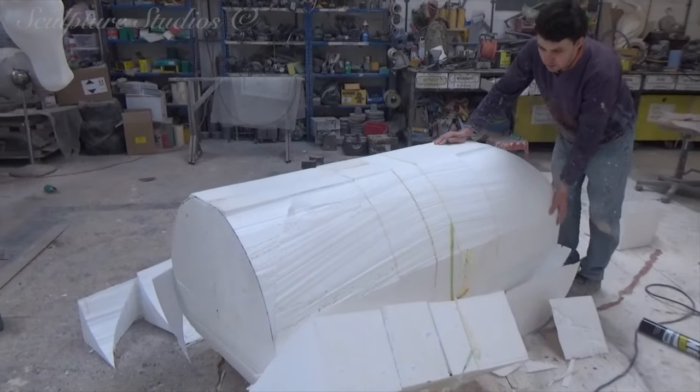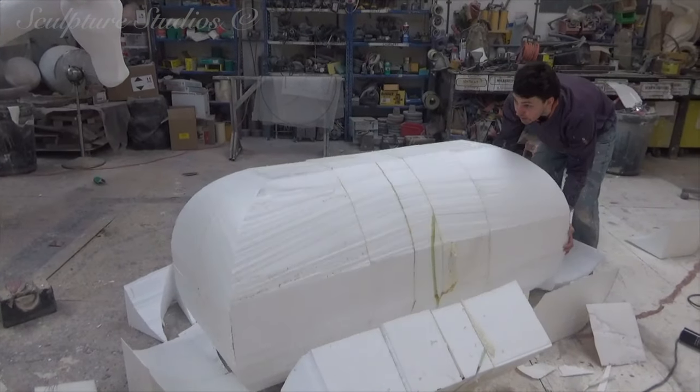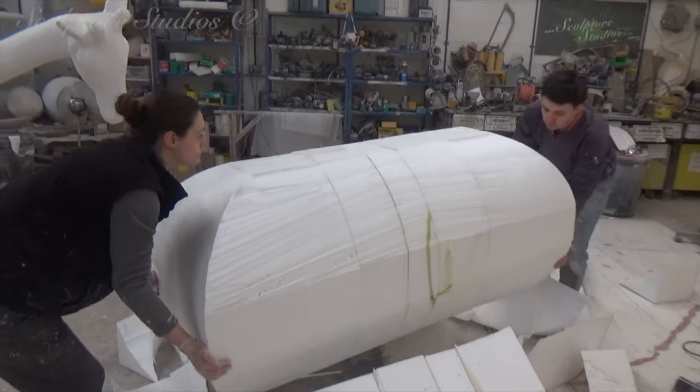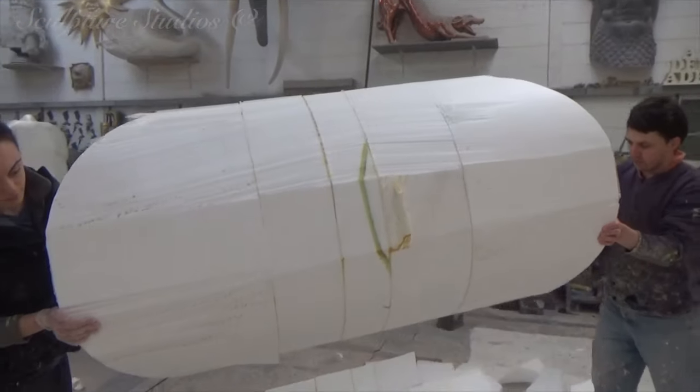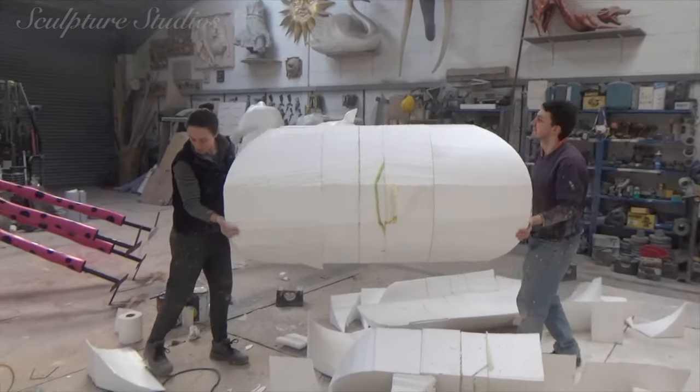Kevin and Jess are hot wire cutting the bulk shape from polystyrene, and Jess is then going to refine the form using wire brushes. When we're happy with the overall shape we'll then sand the entire form down to a smoother finish before protecting it for the glass fibre and resin going on top.